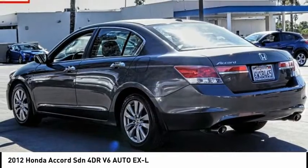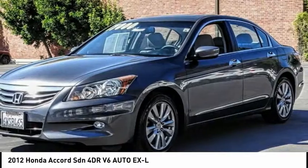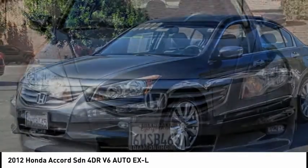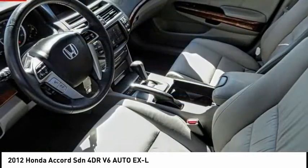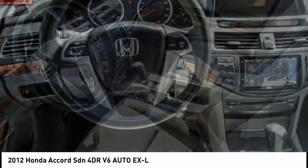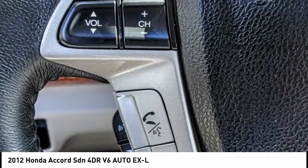This vehicle has less than 70,000 miles. Here are some of this vehicle's great options: electronic stability control, alloy wheels, brake assist, traction control, remote keyless entry, fog lights, four-wheel disc brakes, speed control, power moonroof, and rear window defroster.